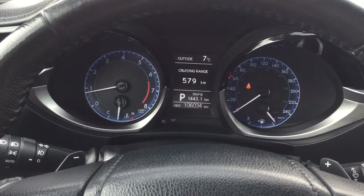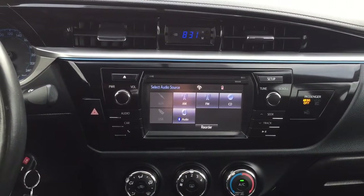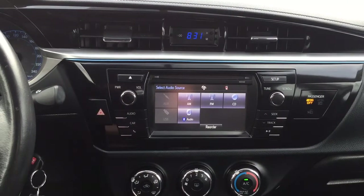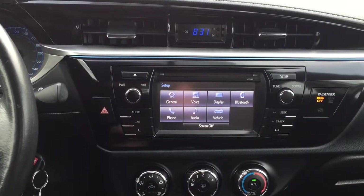At the very top you'll also see an exterior temperature gauge. Taking a look at the center dash and touch panel display, you'll see options including a digital clock, and inside the setup menu you have your general voice display as well as other additional features.